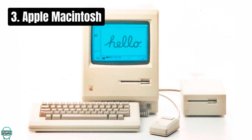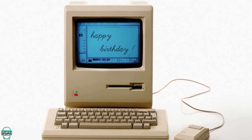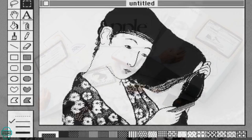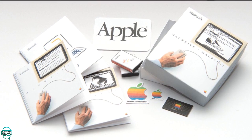Number 3 brings us to the Apple Macintosh, unveiled in 1984 with the famous 1984 Super Bowl commercial. The Macintosh popularized the graphical user interface and the mouse, selling 70,000 units in its first 100 days. Its user-friendly design and innovative software like MacWrite and MacPaint set new standards for personal computing. Nonetheless, its high price and limited software library at launch were points of criticism.